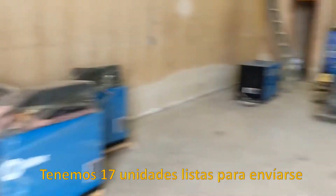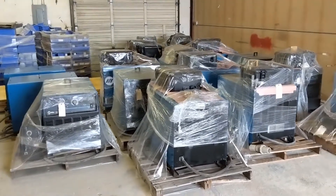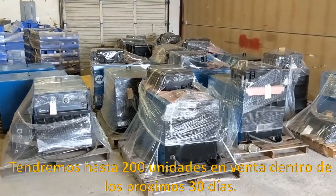We have 17 of these units on the ground ready for shipment with more on the way. We can supply as many as 200 of these within the next 30 days.